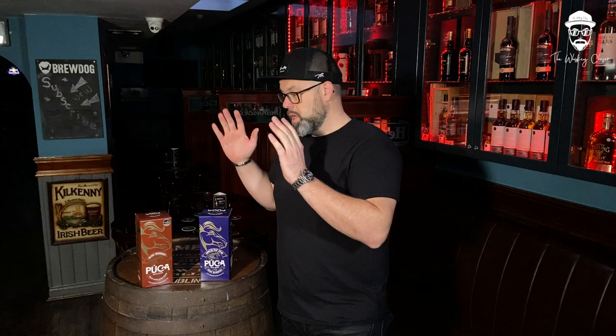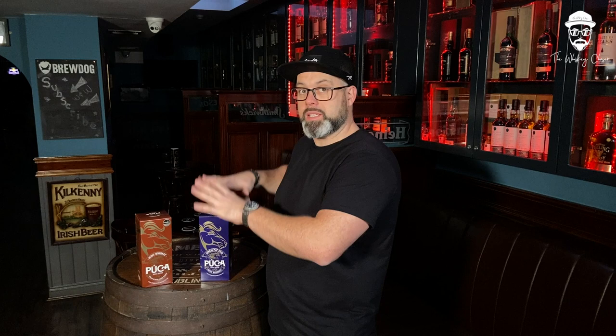Here we are, jam-packed, bottles cracked and ready to go. One new smashing pot still release and one re-release blended version that uses stout and rum to enhance the flavor profile.